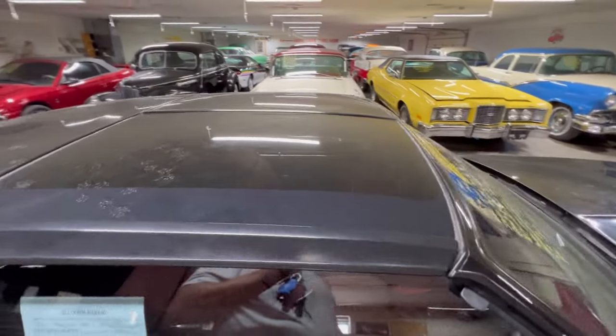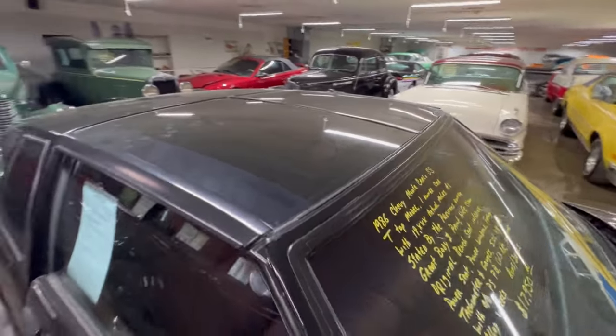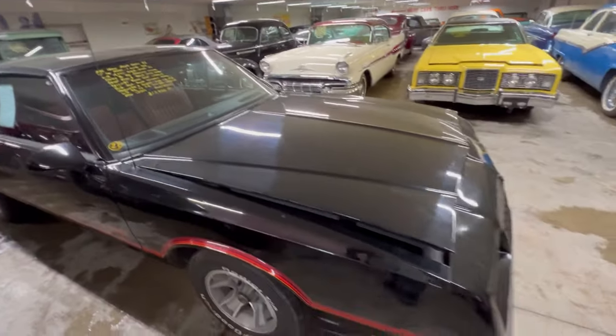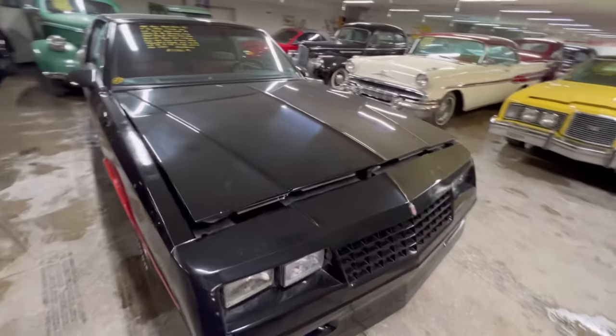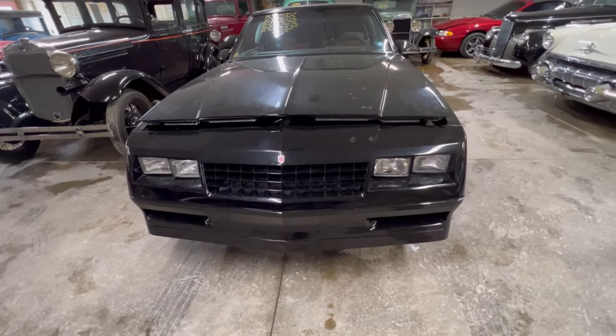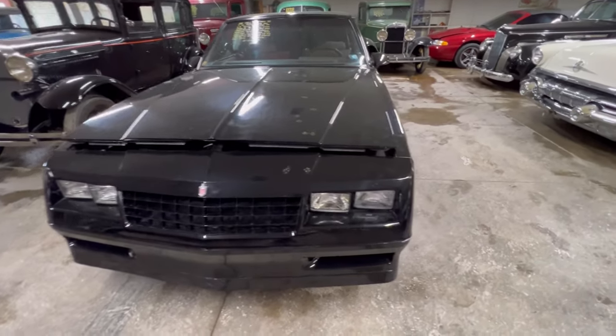Going over the top, it also has T-tops. You may like them — I don't, but that doesn't matter. The car is still nice as we look at it. Coming around the front, that classic Monte Carlo look for this year. These are some really nice cars.